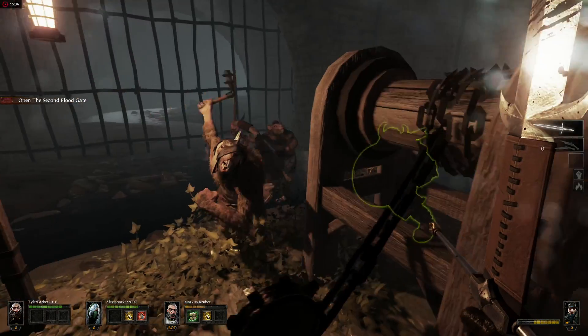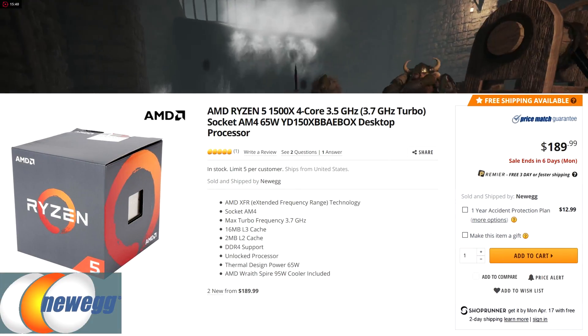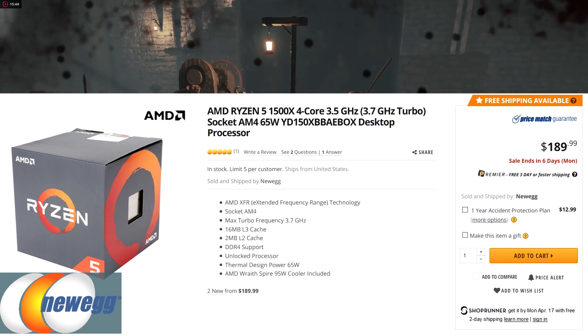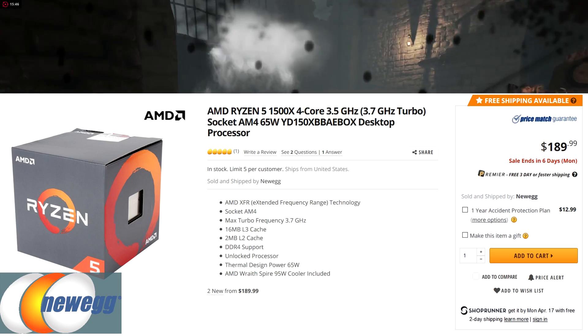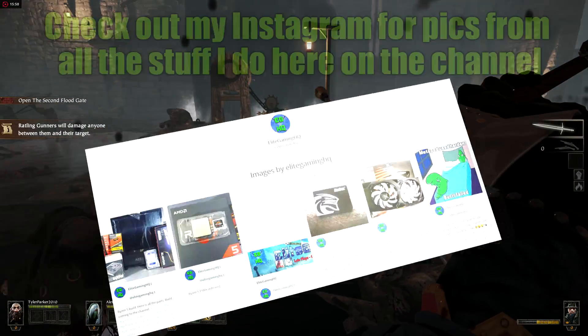The Ryzen 5 I chose was the 1500X, which is a 4-core, 8-thread, 3.5 GHz processor. I mainly chose this processor because it puts me right in line in our $600 build to compete against the Intel i5, but if you pay another $30 you could get two more cores and four more threads.